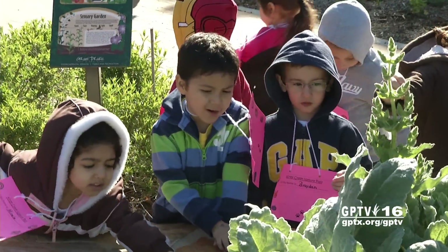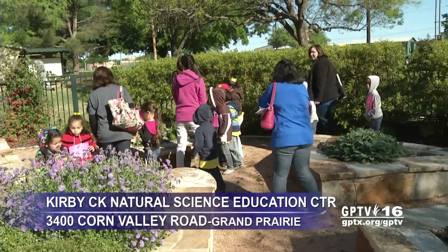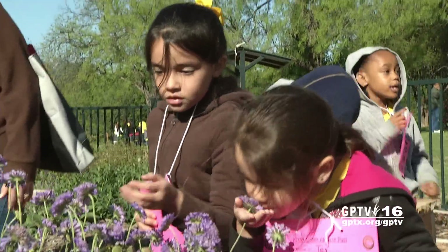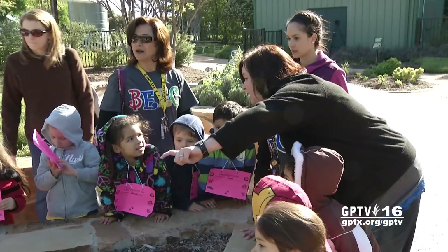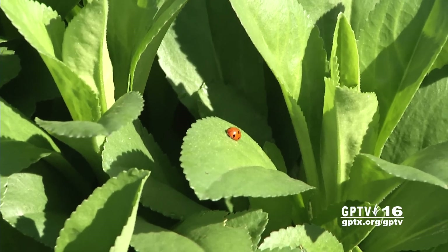It feels like leaves or vegetables. These young Grand Prairie students are getting a hands-on lesson about science and nature. It smells good. The children are using the Kirby Creek Nature Center as a classroom. In the butterfly and herb garden, they look for insects and get to touch the plants.